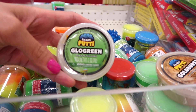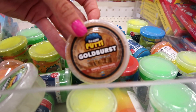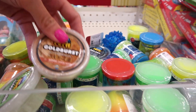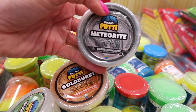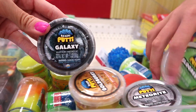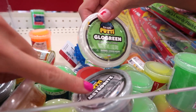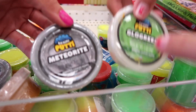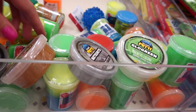And right here are new mini brainy putties. They have glow green, gold burst, and meteorite. Did you see these in the bigger ones? These were not here, but they're at Michael's. I didn't see meteorite or glow green at Michael's. So yeah, they have mini brainy putties here, guys.